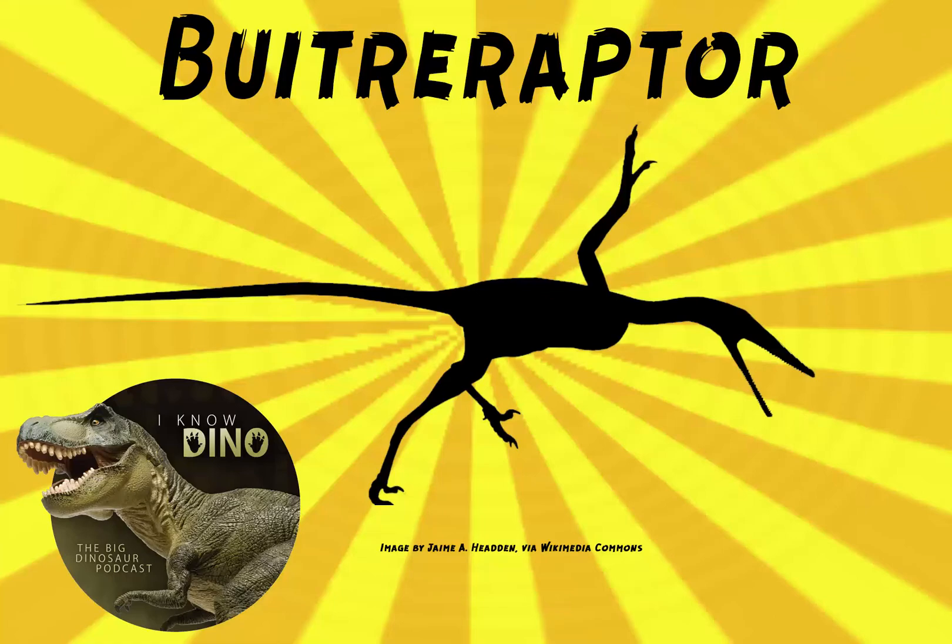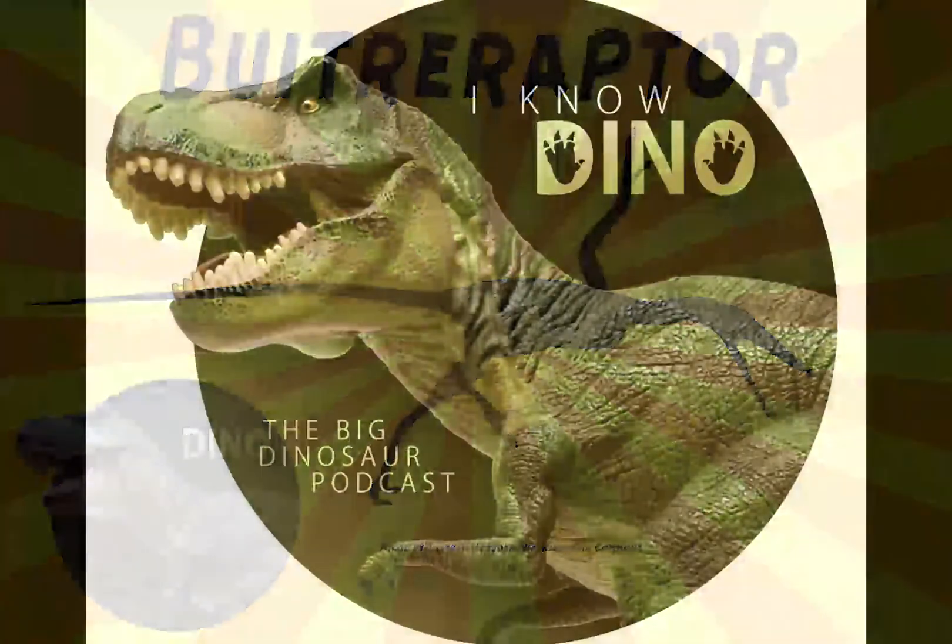And now on to our dinosaur of the day: Buitryraptor, which was a request from Dinosaur 4602 via YouTube, so thanks.